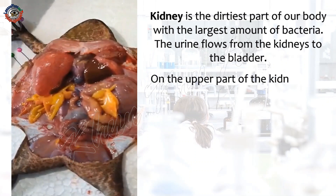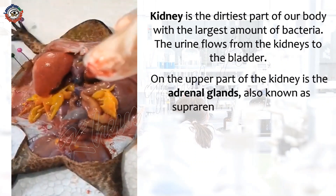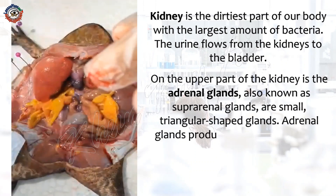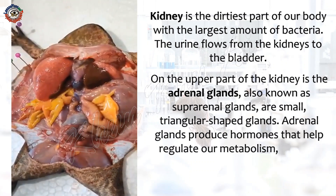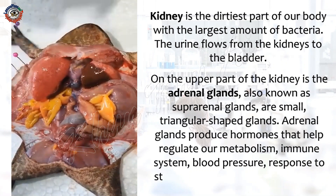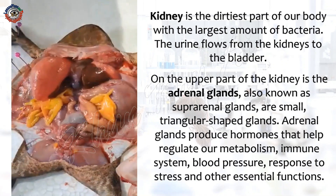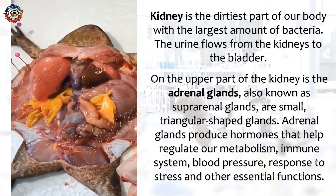On the upper part of the kidney is the adrenal glands. The adrenal glands, also known as suprarenal glands, are small, triangular-shaped glands. Adrenal glands produce hormones that help regulate our metabolism, immune system, blood pressure, response to stress, and other essential functions.